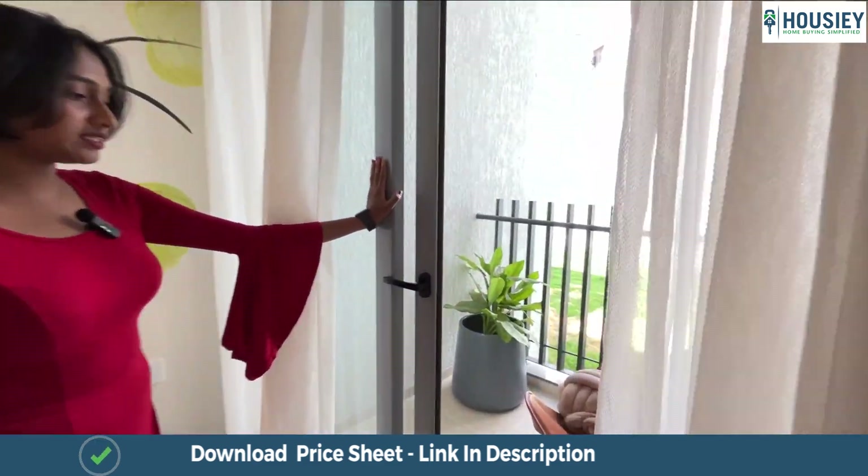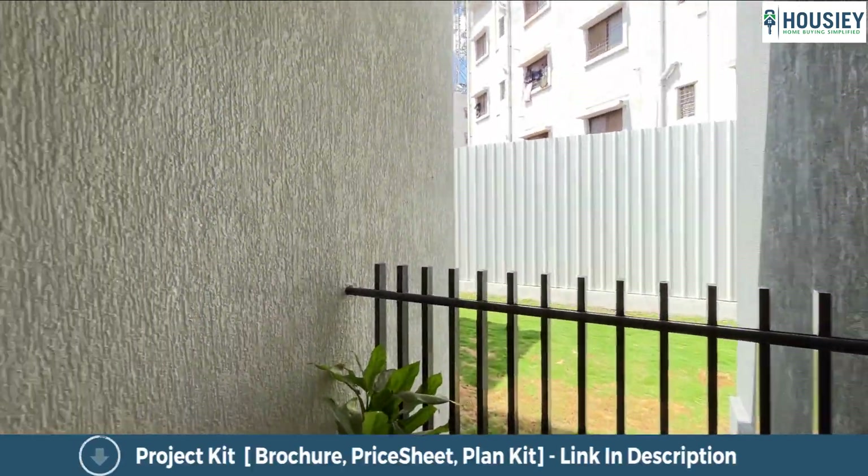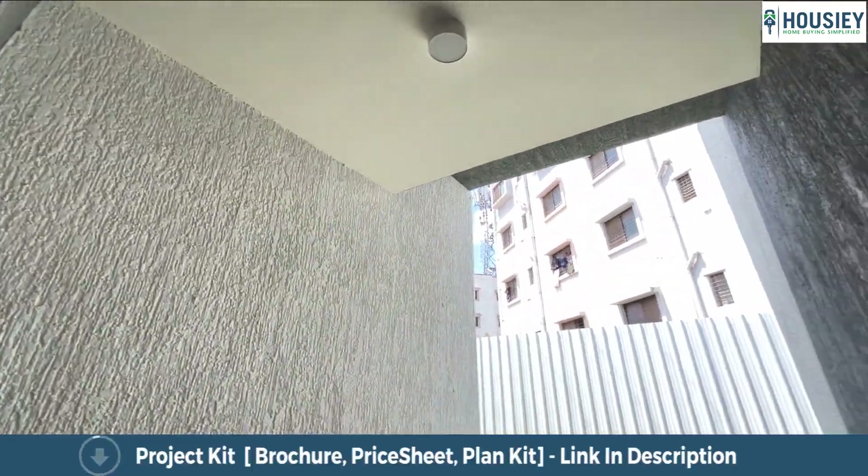This is a sweet and cozy balcony for your evenings. The balcony has iron railings and anti-skid tiles.